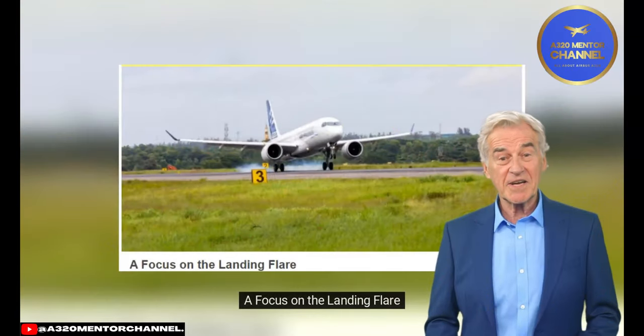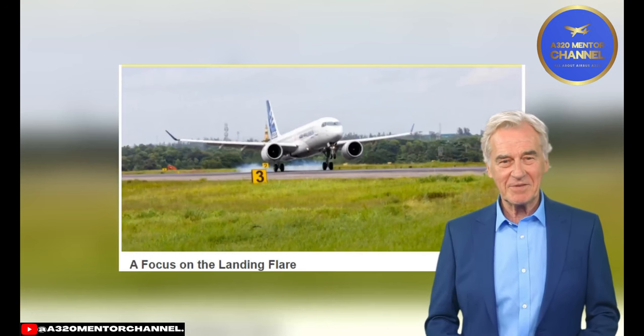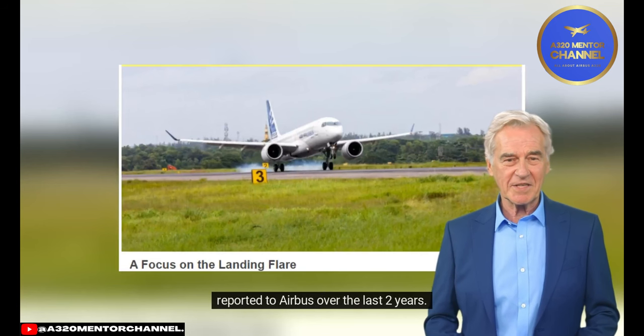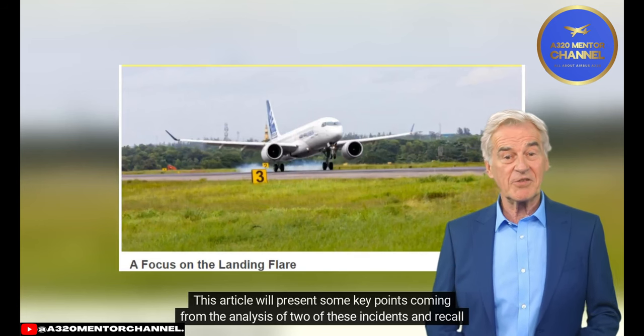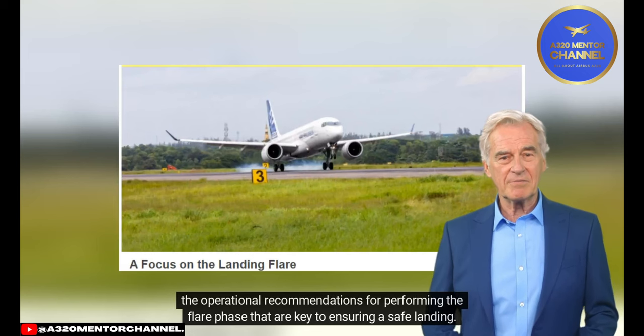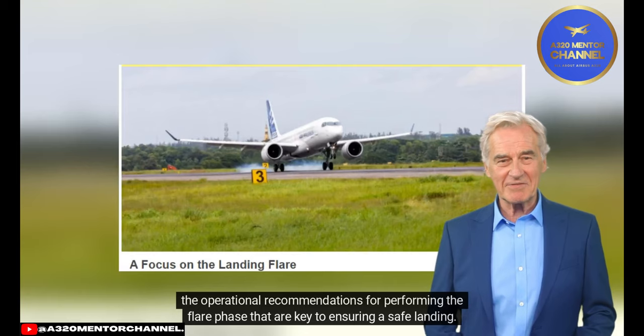A focus on the landing flare. There were several cases of aircraft touching down with their nose landing gear first, or hard landings reported to Airbus over the last two years. This article will present some key points from the analysis of two of these incidents and recall the operational recommendations for performing the flare phase that are key to ensuring a safe landing.